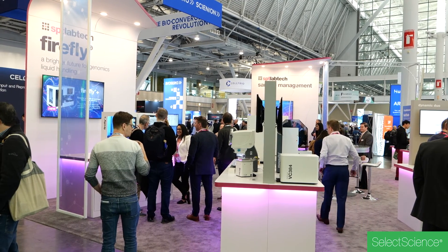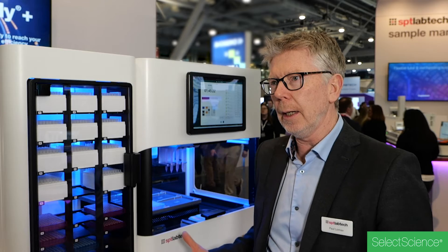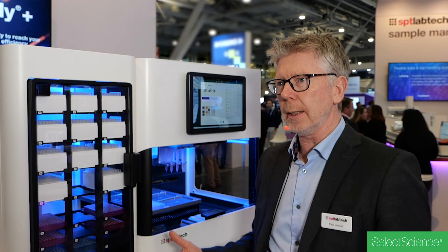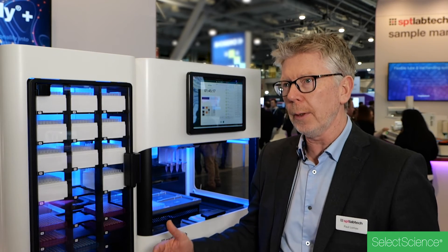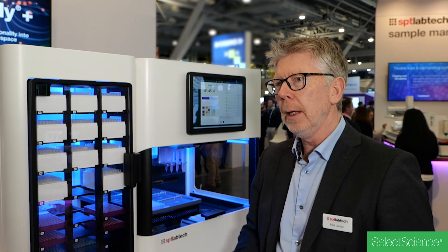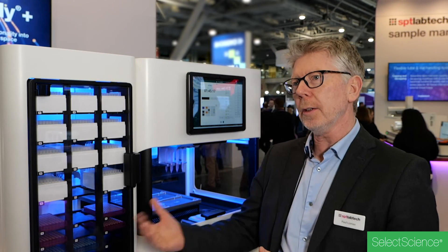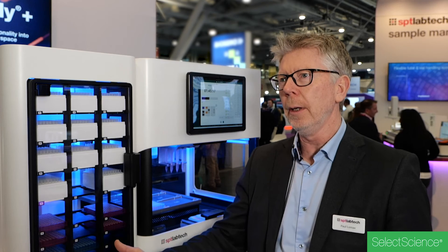One of the really nice things we've done with the software is that it's backed up by a cloud. Customers can have their own clouds, and if they've got multiple sites they can share protocols between each other. There's also a public cloud where we post new things like labware files, liquid class files, and protocols that customers can download. That's really useful — being able to go to those applications and get them immediately without having to start from scratch, and that's proving to be a real benefit.